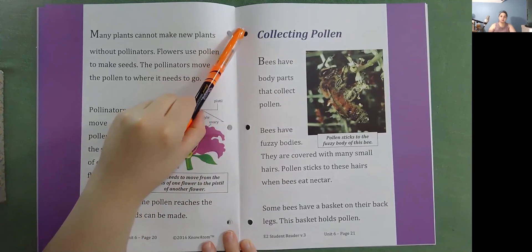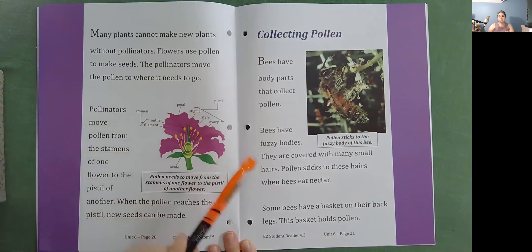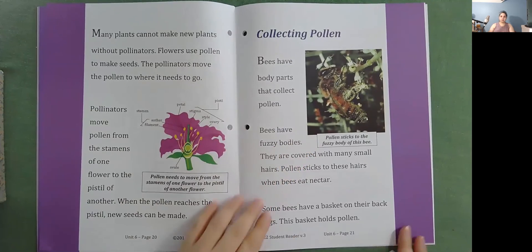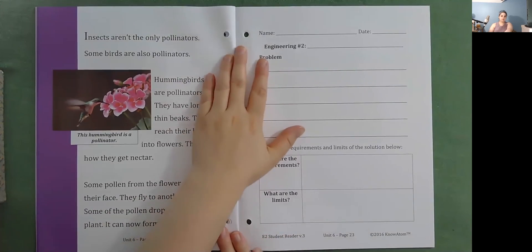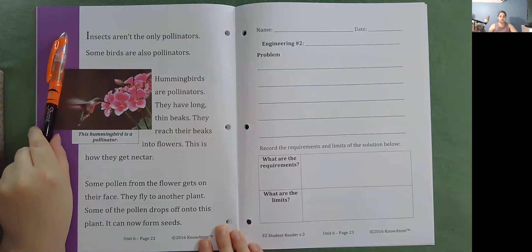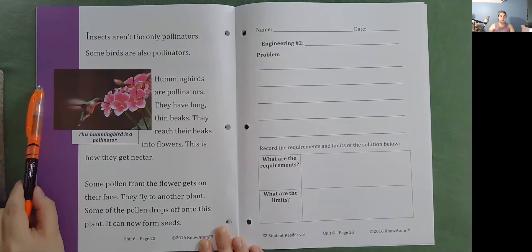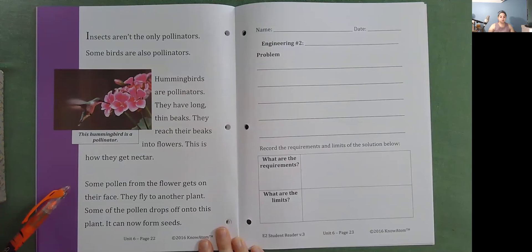Collecting pollen: bees have body parts that collect pollen. Bees have fuzzy bodies covered with many small hairs. Pollen sticks to these hairs when bees eat nectar. Some bees have a basket on their back legs that holds pollen. Insects aren't the only pollinators — some birds are also pollinators. Hummingbirds are pollinators; they have long, thin beaks and reach their beaks into flowers to get nectar. Some pollen from the flower gets on their face, then they fly to another plant and the pollen drops off, allowing it to form seeds.